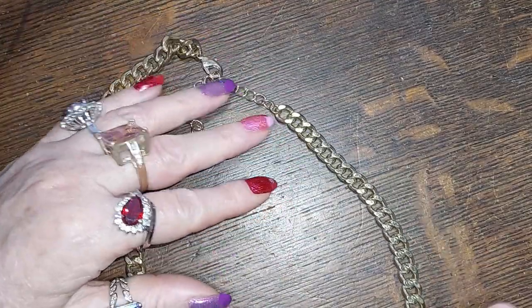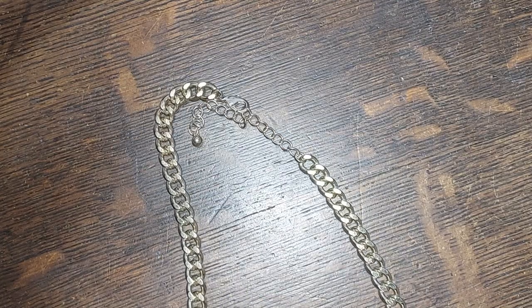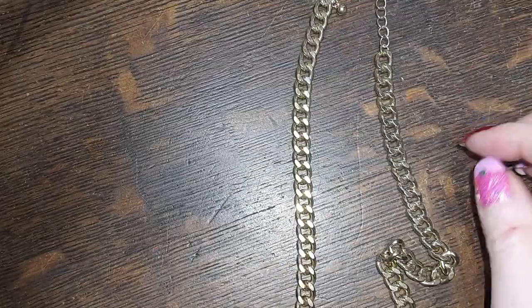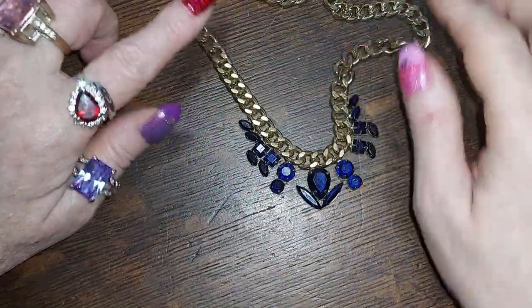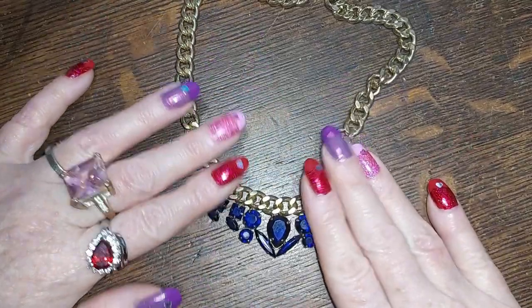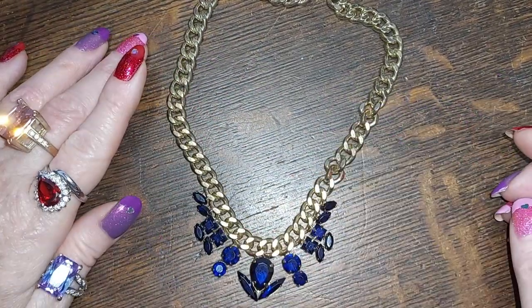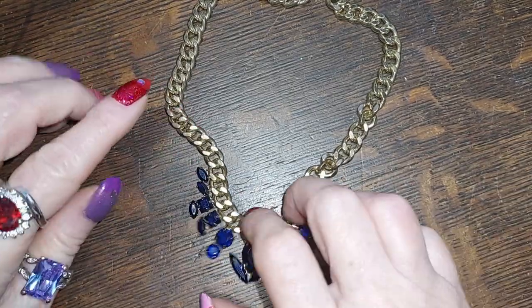This one is Cuban chain with beautiful blue rhinestones at the apex. Very nice.